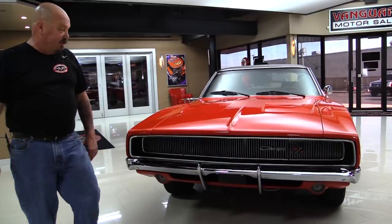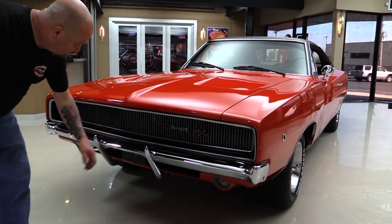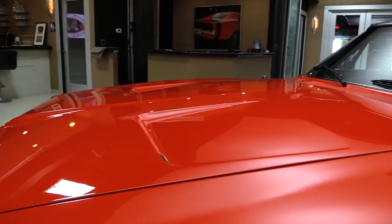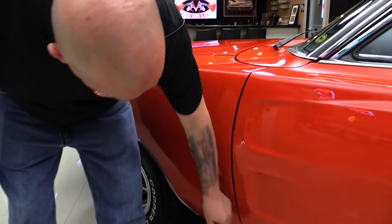Check this beauty out. Is there anything cooler than the front end of a 1968 Charger? That bumper's beautiful. The grille looks good. And look at the paint on this car — it is slick as can be. Look how the hood lines up nice and flush. The lines are nice and straight all the way down.